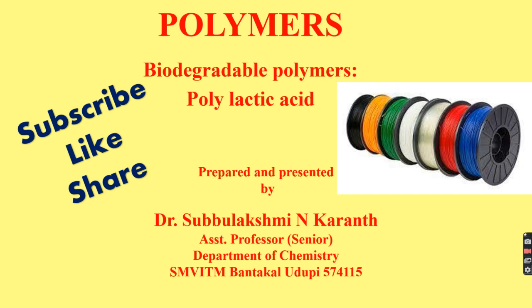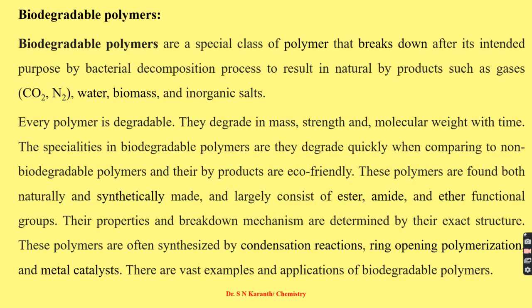Biodegradable polymers are a special class of polymers that break down after their intended purpose by bacterial decomposition, resulting in natural byproducts such as gases, water, biomass, and inorganic salts.